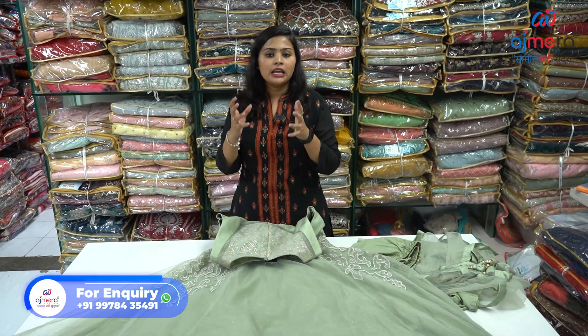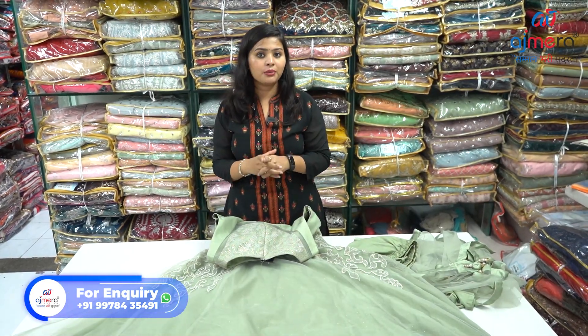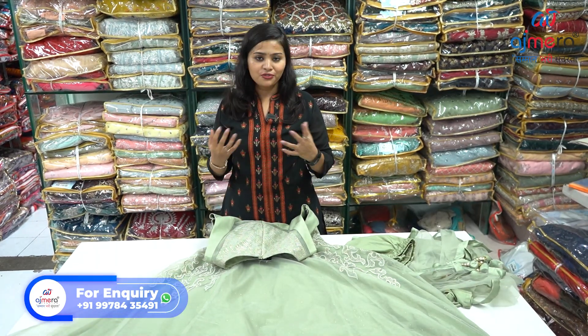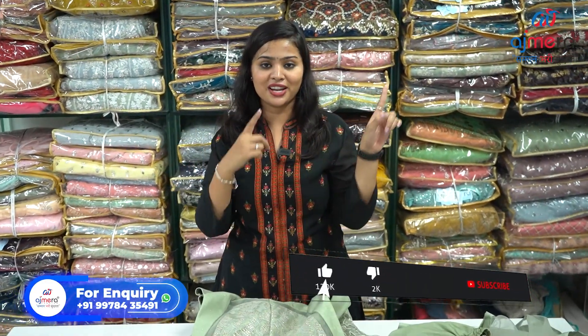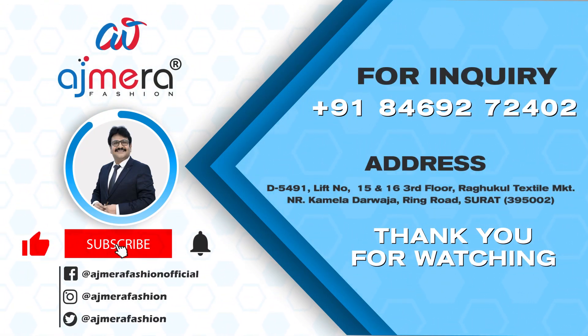Avoid coming on Sundays and national holidays — like Diwali, Holi, 15 August, 26 January, and many more. So avoid coming on Sundays and national holidays. This was our video about fancy gowns. If this video was informative for you, don't forget to like and share this video, and don't forget to subscribe to our channel. This is your friend Vishnavi Chohan. That's it for today, signing off. Thank you!